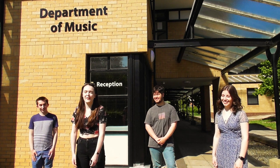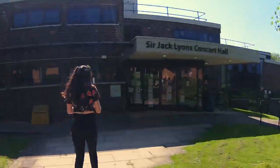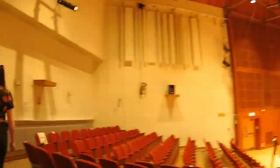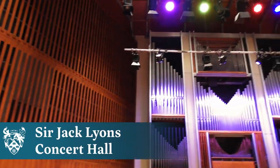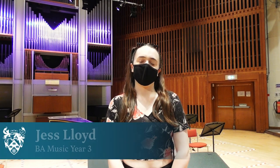I'm going to take you on a tour today and we're going to start in the concert hall. Come on, follow me. There are 350 seats in our concert hall and we also have two Steinway pianos and an organ.